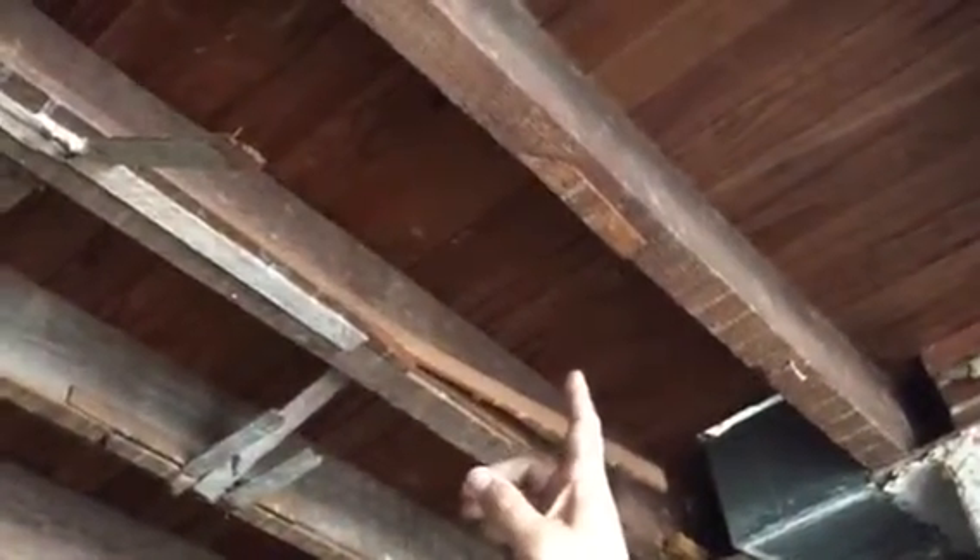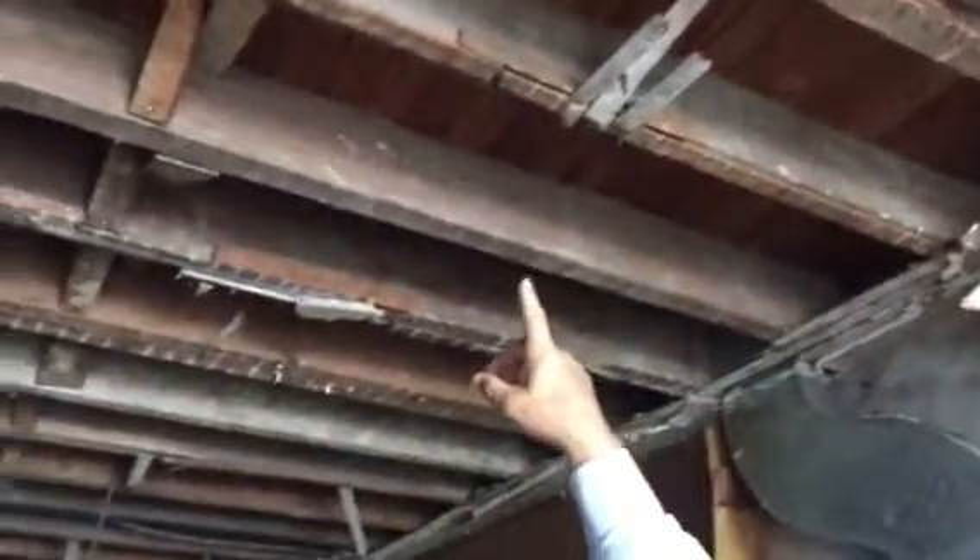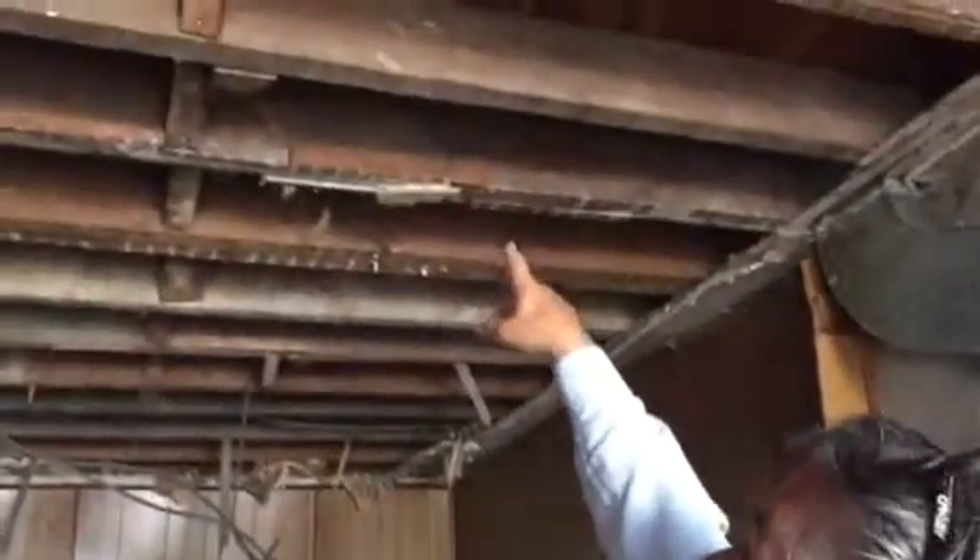These are the joists that we're going to take out. Those are actually really robust ones — full two and a half to two and three quarter inches. The more normal thing is to just build a sister on it.